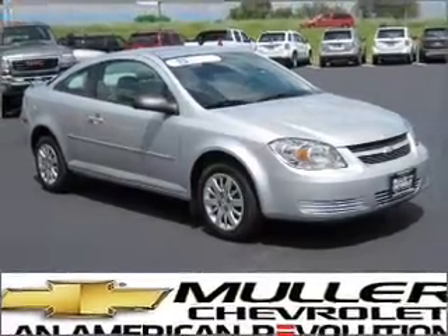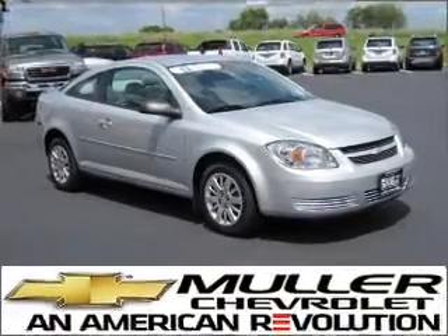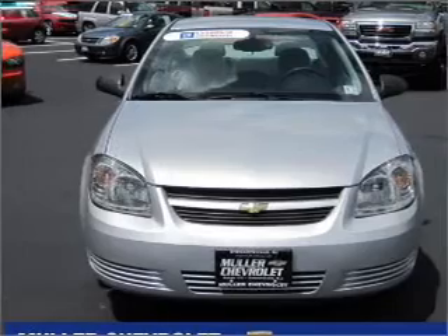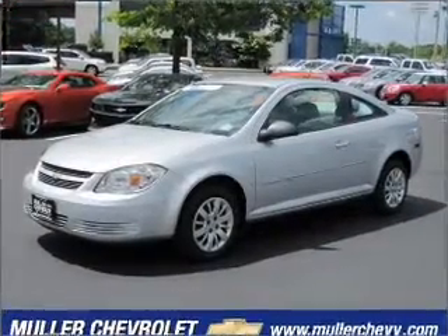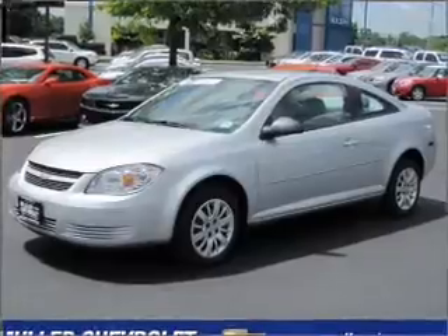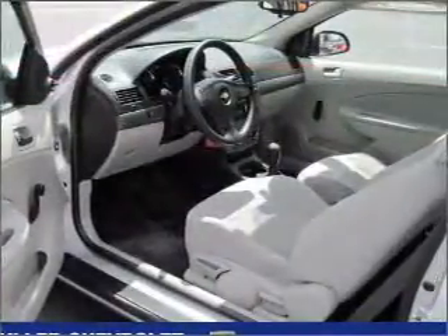Take a look at this 2009 Chevrolet Cobalt LS that just came into Mueller Chevrolet. This two-door coupe comes equipped with many comfort and safety features including front ventilated disc brakes, first and second row curtain head airbags, passenger airbag, and much more.